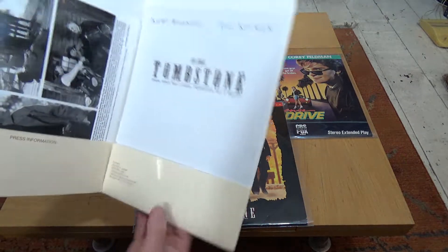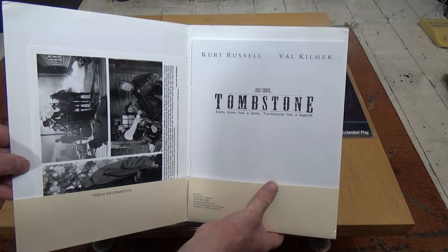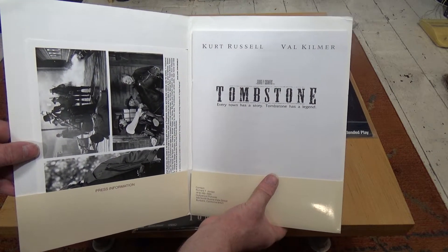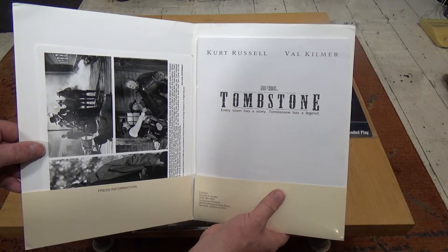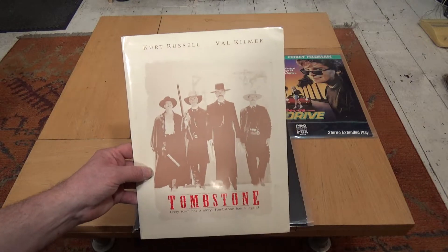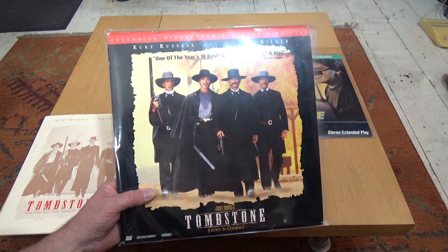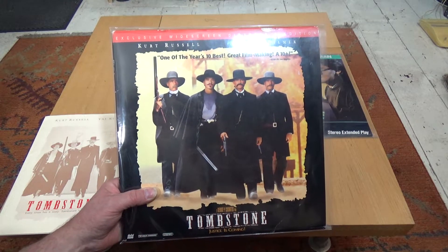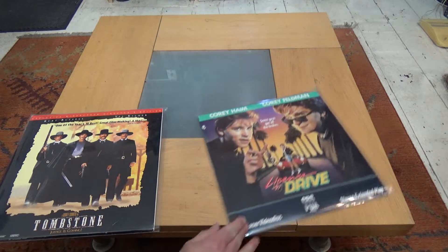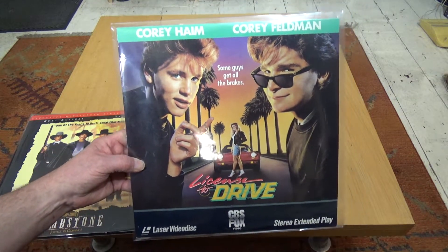Another reason I like this one is it comes with this press release booklet, which is quite nice — unusual to get this kind of extra in a Laserdisc. You get some still shots and a little bit of information about the movie, plus some bios on the various actors. The press pack was included and it's all in good condition. I haven't watched any of these yet, but I'm looking forward to giving all of them a spin.